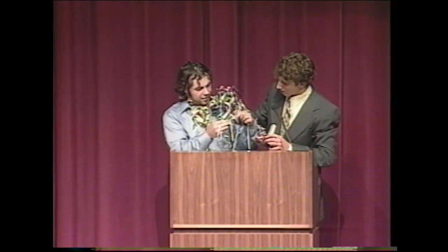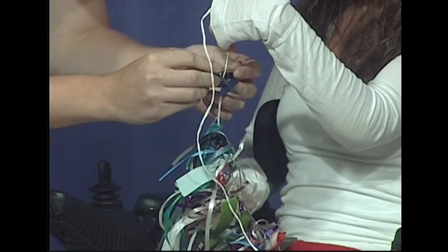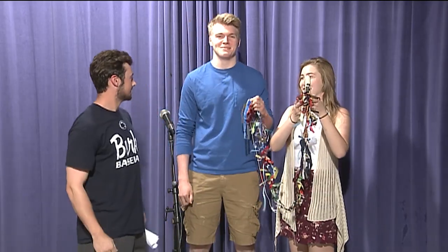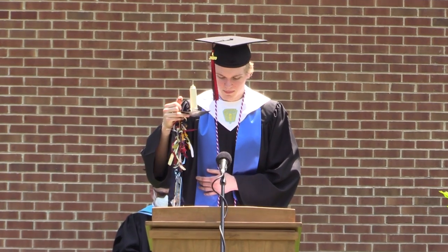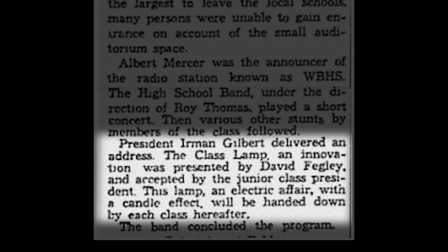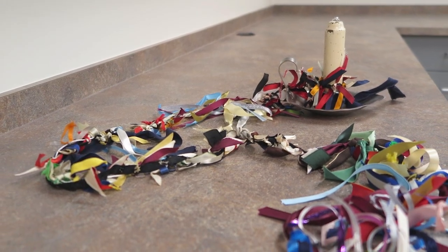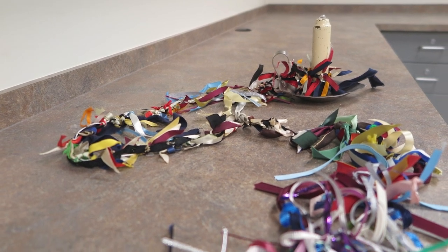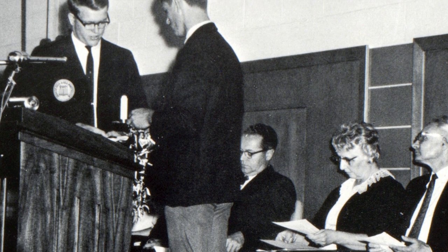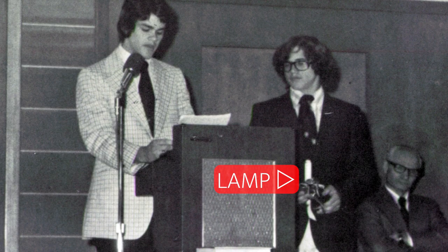The tradition of tying the ribbons onto the tail of the lamp is supposed to represent the passing of the knowledge of the senior class onto the junior class. We do know that the tradition started in 1932 because of an article in the Reading Times. But we counted up the number of ribbons in 2017 and there were 106 ribbons at that time, which would have taken it back to 1911. So we think that after they started doing it, they put ribbons on the tail to represent previous classes.